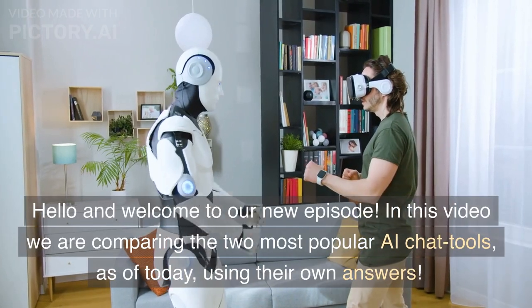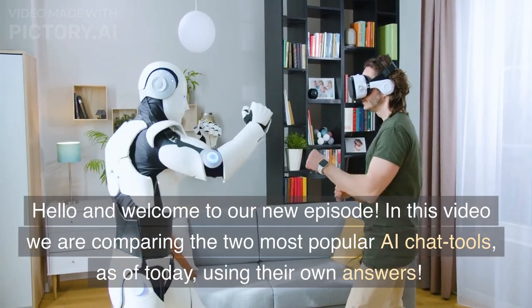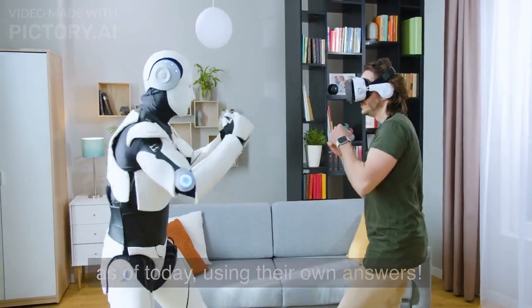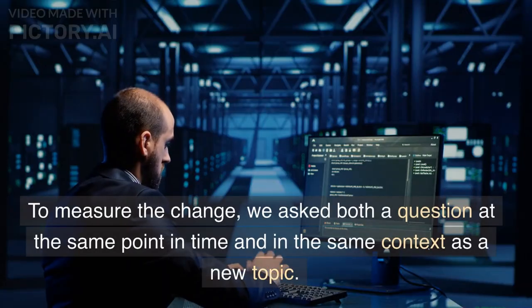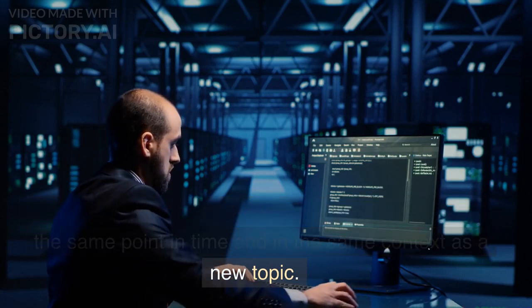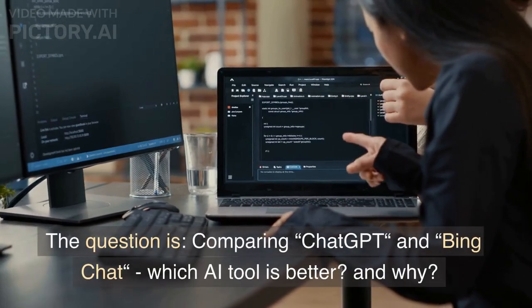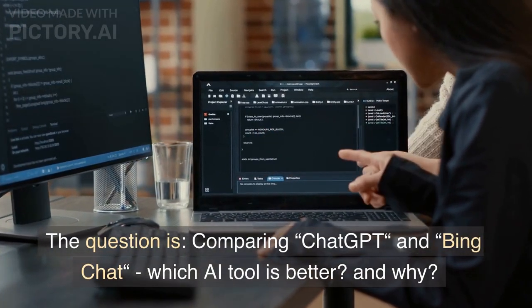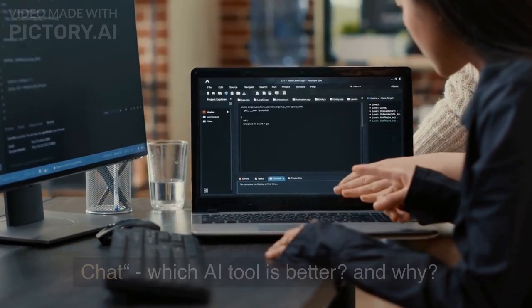Hello and welcome to our new episode. In this video we are comparing the two most popular AI chat tools as of today using their own answers. To measure the change, we asked both a question at the same point in time and in the same context as a new topic. The question is: comparing Chat GPT and Bing chat — which AI tool is better and why?